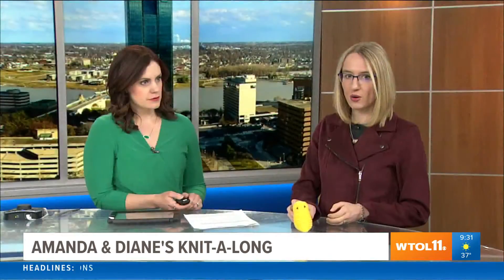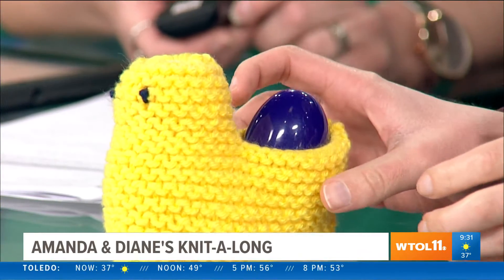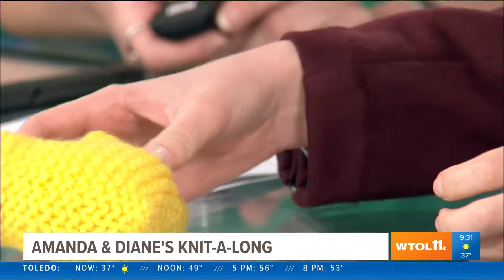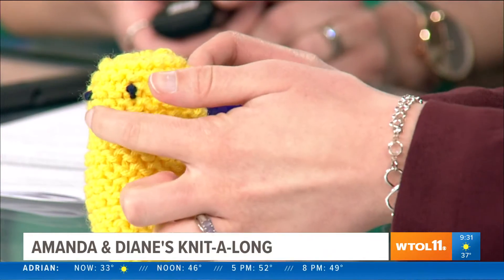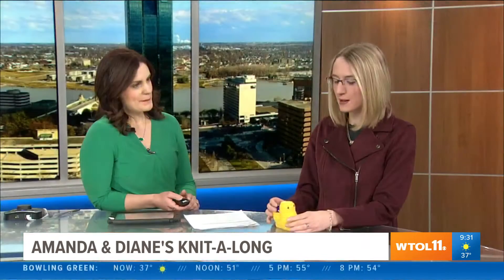First of all, let's talk about the chick in the room here. So it is past Easter, but I have this little chick that I made. He's a little bit of a work in progress still — I gotta find a beak. I'm gonna be working on him, but I'm super excited because he was pretty easy to make. I want Amanda to make one, but she said next Easter.